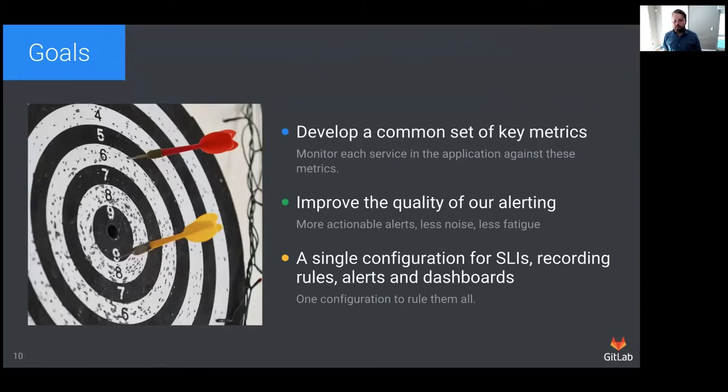With this in mind, we set out to improve our stack with these goals. One, to develop a common monitoring strategy across all of our services based on a set of key metrics and service level indicators. Two, use those metrics to improve the precision, recall, and detection time of our alerts. And three, unify our metrics, SLO, alerting configuration, recording rules, dashboards — everything — into a single source to avoid inconsistencies between the definitions.